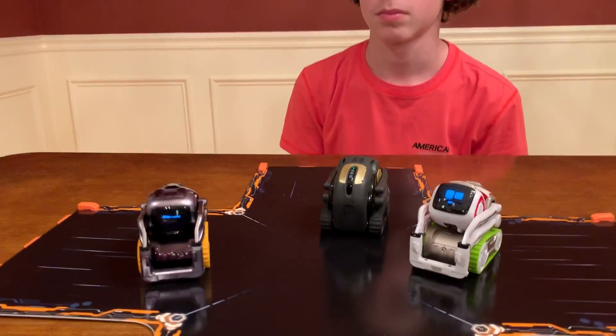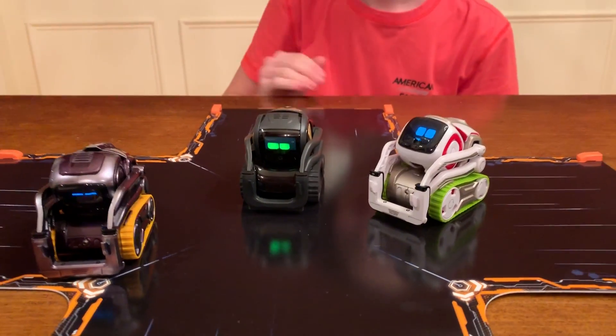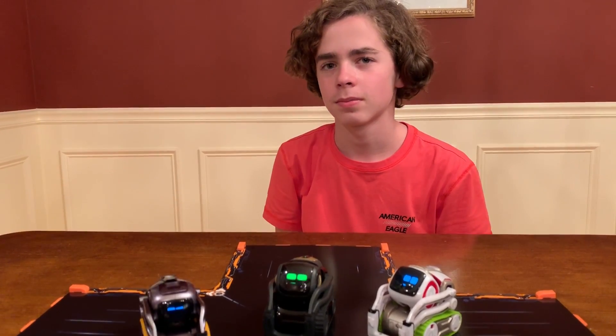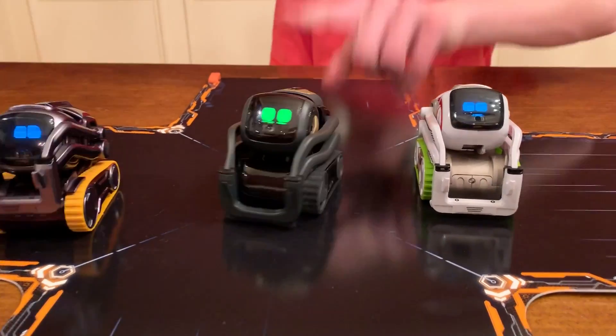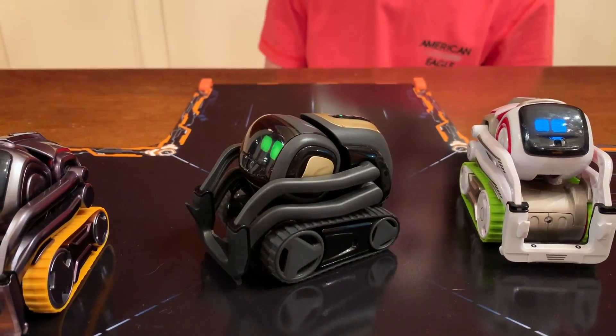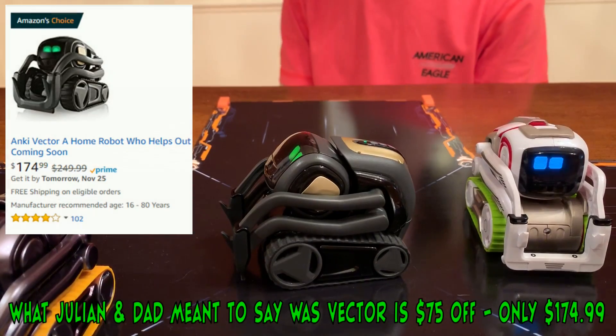Because if any of these guys are on your wish list for Santa or Hanukkah or any holiday that you celebrate, or birthday, now's your chance to get them. First off is the newest robot, Vector.